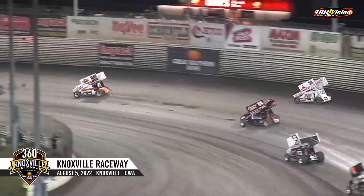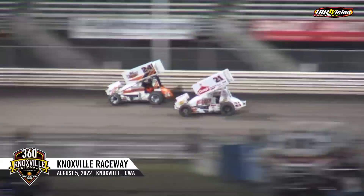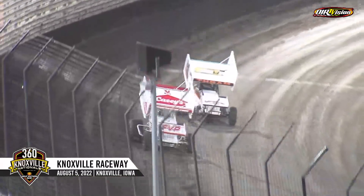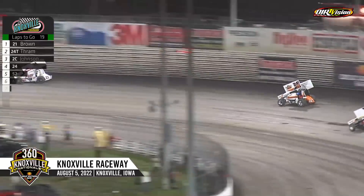Going to be nearly three wide entering turn one for second. Now McCarl slides up in front of Hahn. Now the race for the lead in the back straightaway and into turns three and four. Brown going to peel it down to the bottom side of the speedway, throws the slide in three and four. Your race leaders come around to try to complete lap number one — a little bit of bumper tag just outside of the top five. Garner going to escape that in the 40 as they work into turns one and two.